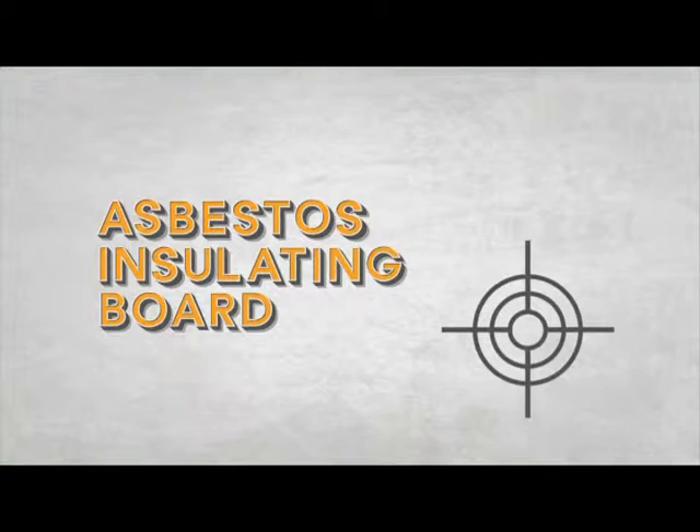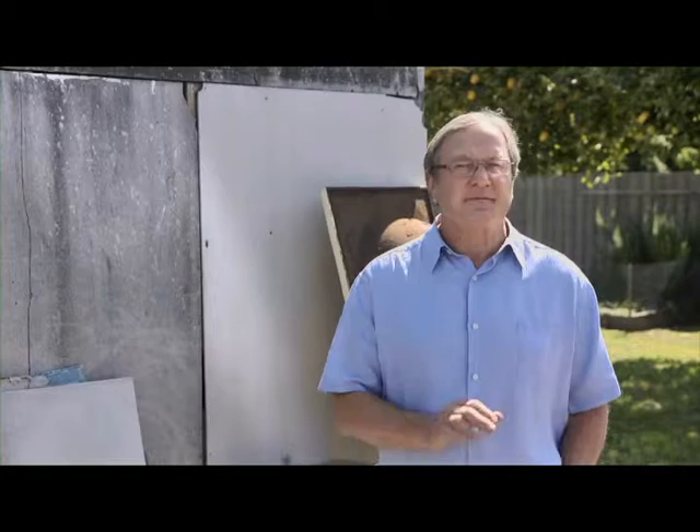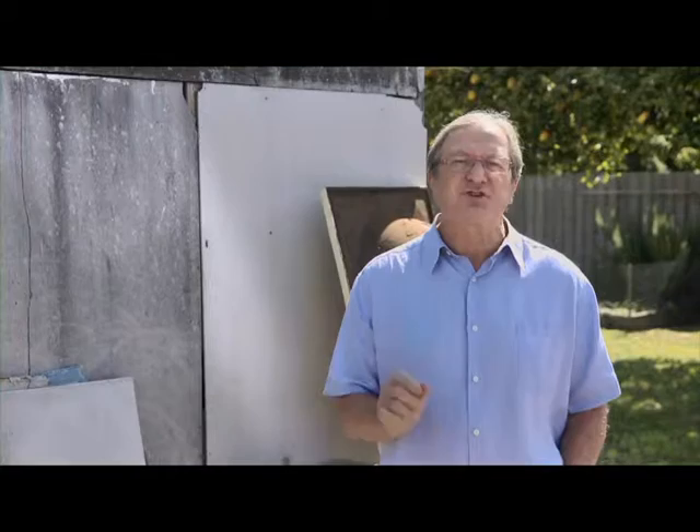Asbestos insulating board, or AIB, was commonly used for fireproofing. So it can be found in partition walls, fire doors, lift shaft linings, ceiling tiles, and the panels below windows. Unfortunately, like a lot of asbestos, this stuff can be hard to tell apart from non-asbestos materials. So if you're not sure, stop and find out. Don't chance it — report it.